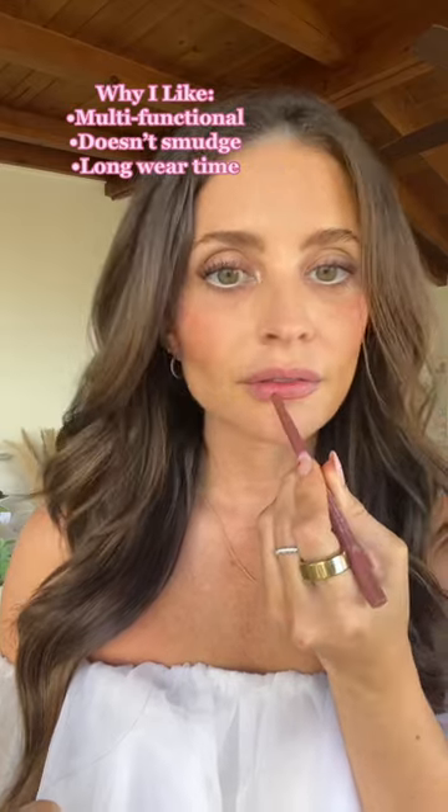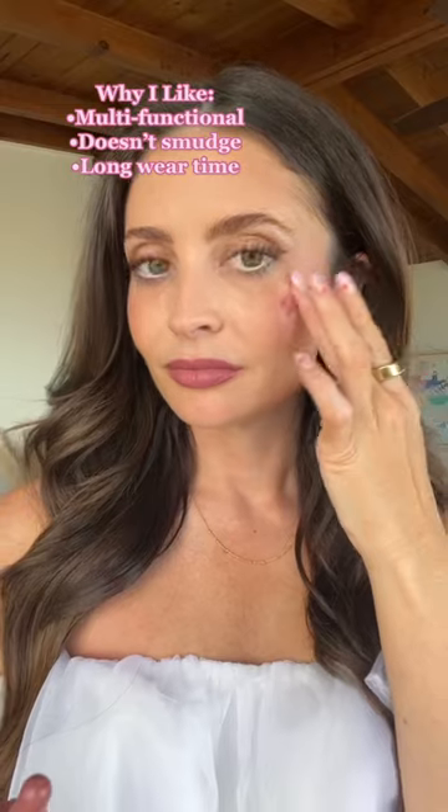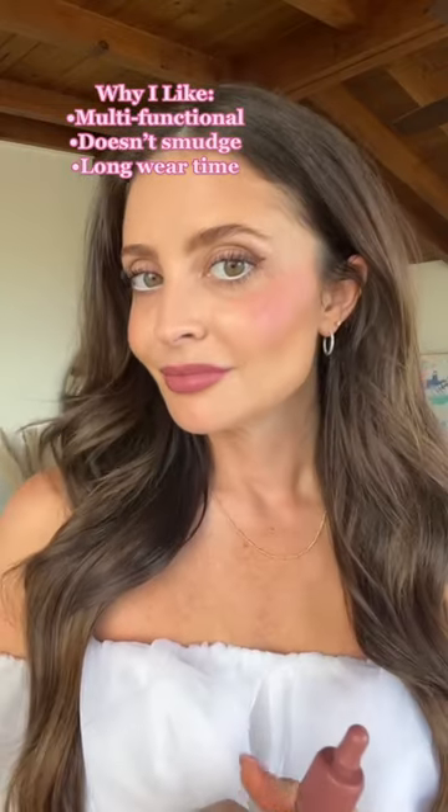The formula is super pigmented, which I love, and it has a very smooth application. It also works as a blush, so you can apply a few dots on your cheeks and blend with your fingers.